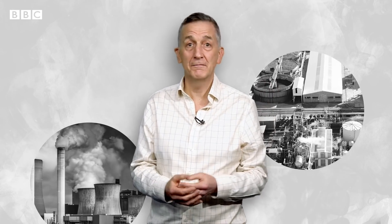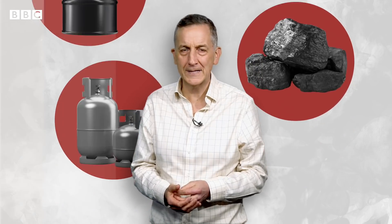So where's all this extra CO2 coming from? In short, it's from modern life. Factories, cars, aeroplanes, large scale agriculture — they all use what we call fossil fuels: oil, coal and gas.